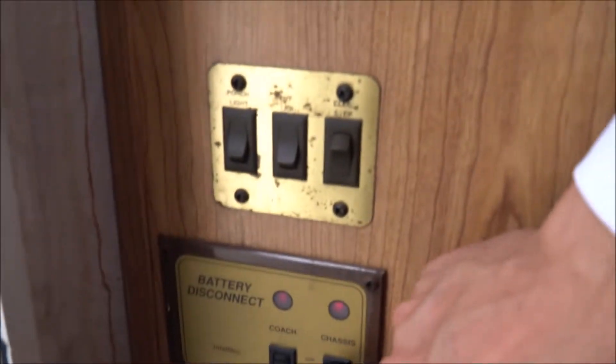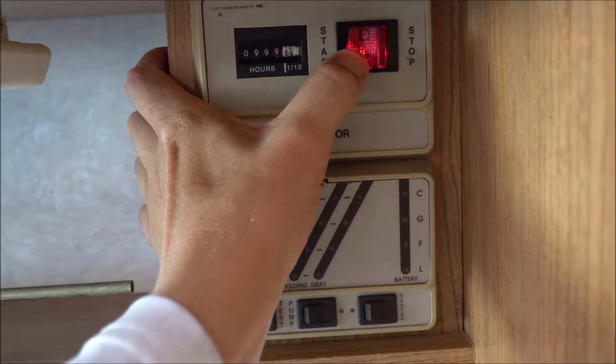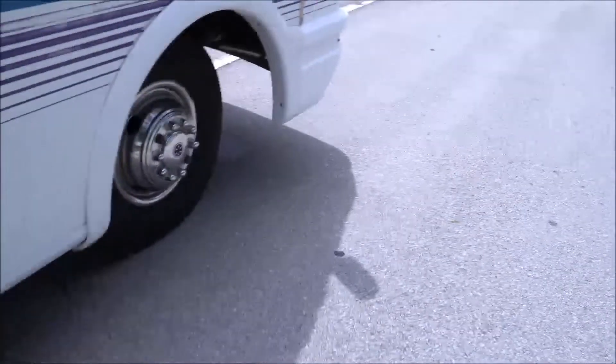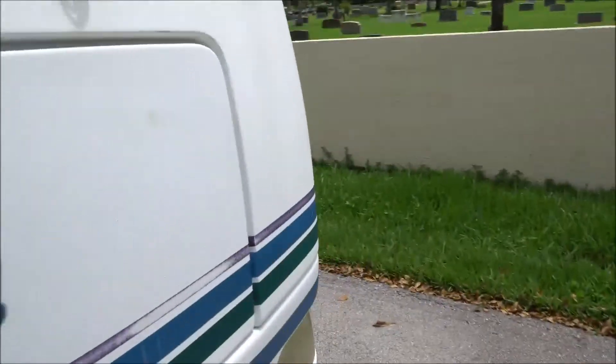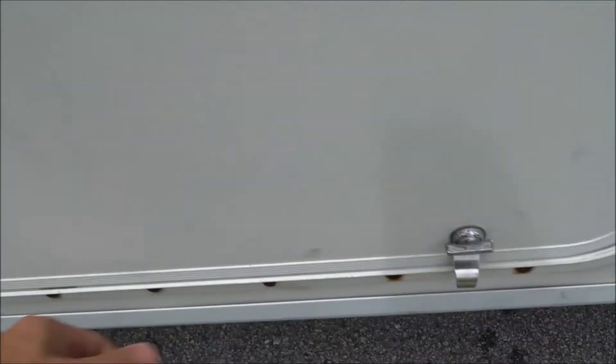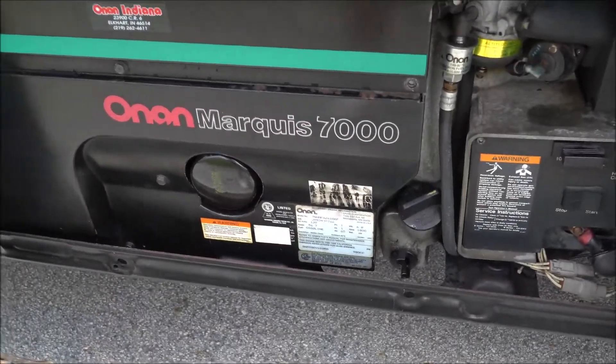I'll go ahead and start the generator up for you. You have to make sure that both of these are on for your power. Generator is on and running — I'll go outside and show you. Real nice Onan generator. If you don't know, Onan makes the best generators out. There it is right there running.